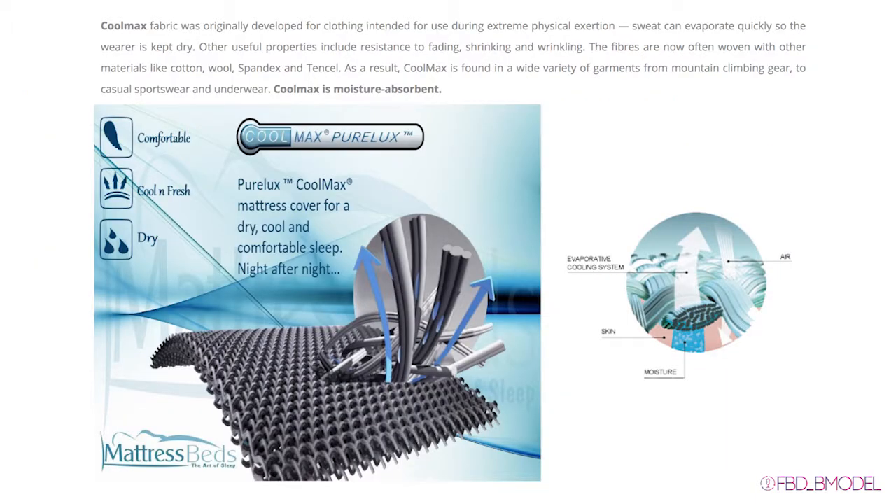Coolmax is a brand name for a series of moisture-wicking technical fabrics developed in 1986 by DuPont Textiles & Interiors, now INVISTA. The fabrics employ specially engineered polyester fibers to improve breathability compared to natural fibers like cotton.